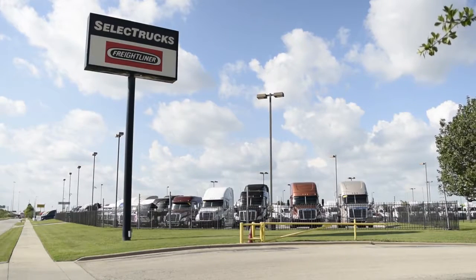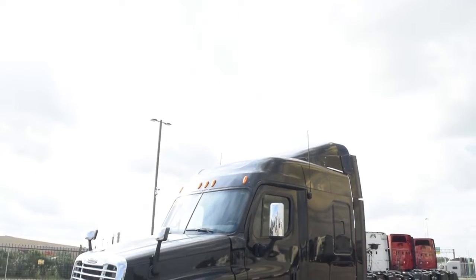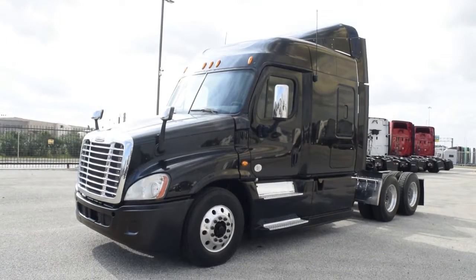Welcome to Select Trucks of Houston, a full-service Freightliner dealership. Today we have a very nice fleet-maintained 2014 Freightliner Cascadia with a 72-inch mid-roof XT sleeper from a large U.S. fleet.